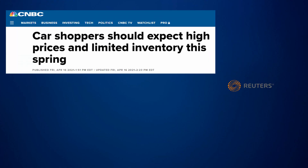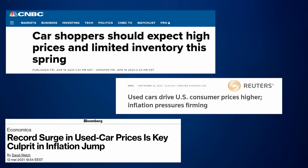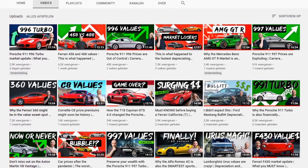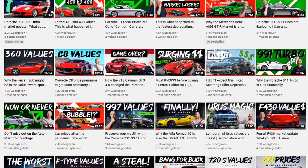Welcome to a new video. We all know it — used car prices are exploding. Major news outlets such as Bloomberg, Reuters, and CNBC have frequently reported about this. Moreover, this channel has been providing extremely detailed information on price increases for certain models.